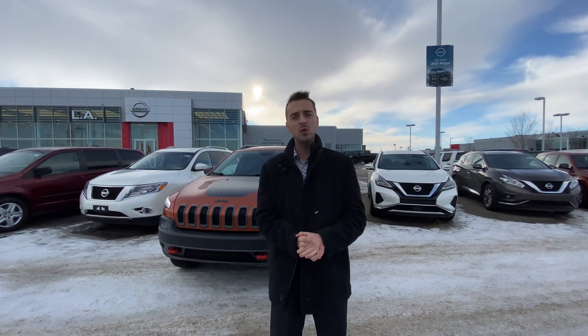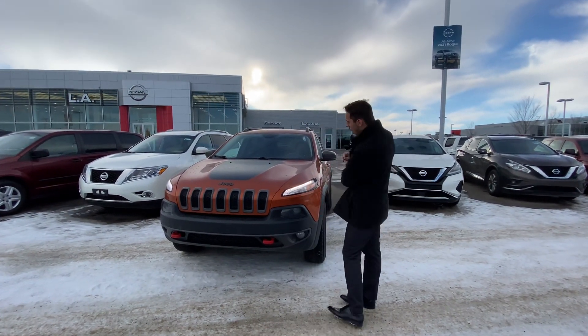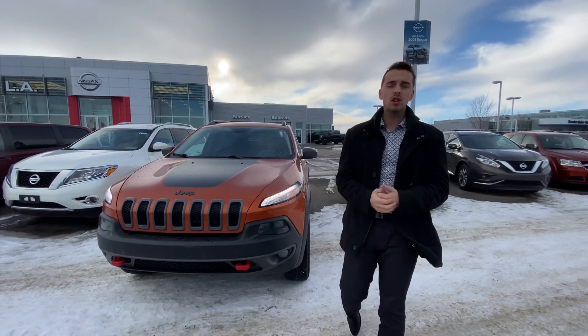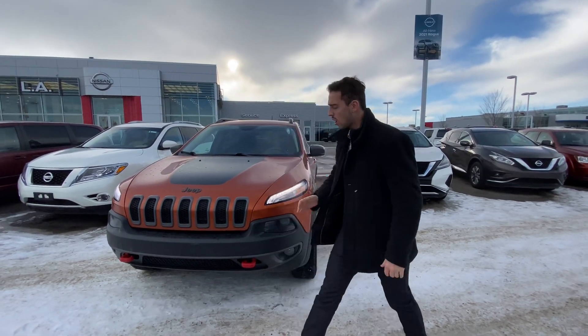Hello Lucy, it's Austin here from LA Nissan. I haven't heard back from you in a while, so I just wanted to step in front of the camera and make you a quick video on our beautiful 2015 Jeep Cherokee Trailhawk. Underneath the hood you have a 3.2 liter V6 engine, so tons of power for towing things around your farm.